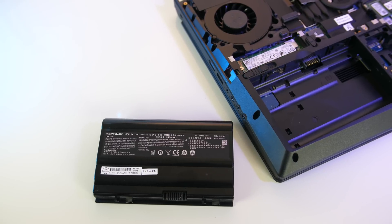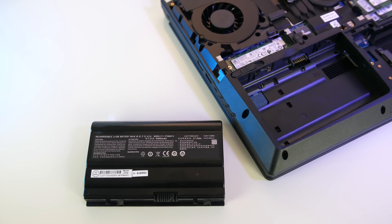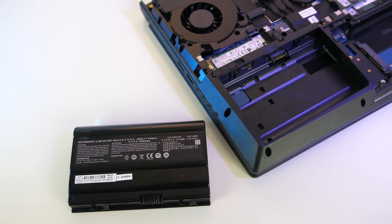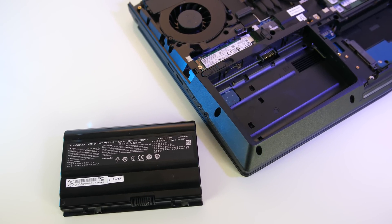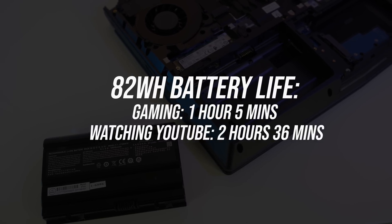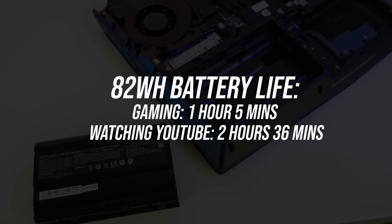With serious hardware like this you'd expect almost non-existent battery life. It's got a fairly large 82 watt-hour battery, and it is removable, so in theory you could buy more and quickly replace them as needed. While just watching YouTube I got 2 hours and 36 minutes, and 1 hour and 5 minutes while gaming.